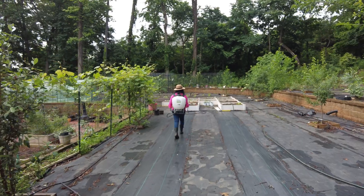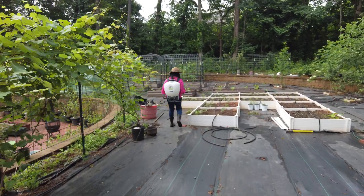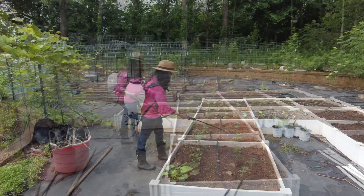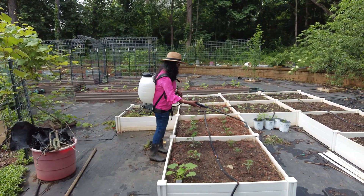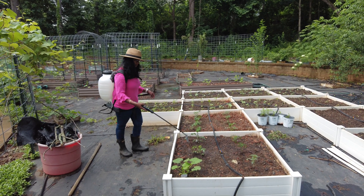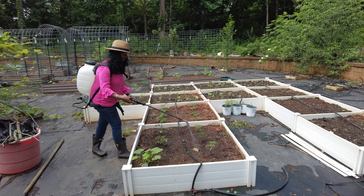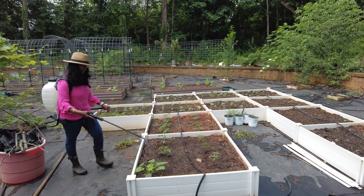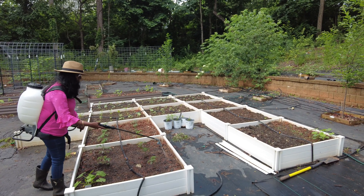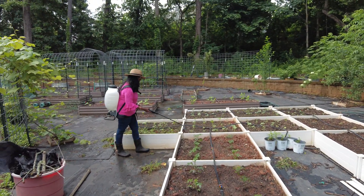Using the right time for application is crucial. Early morning or late afternoon is optimal to avoid direct sunlight, which can harm the nematodes. I decided to do it in the nice early cool morning. Make sure to apply the solution evenly across all soil areas. I use a fan spray nozzle which helps to spray evenly and thoroughly.